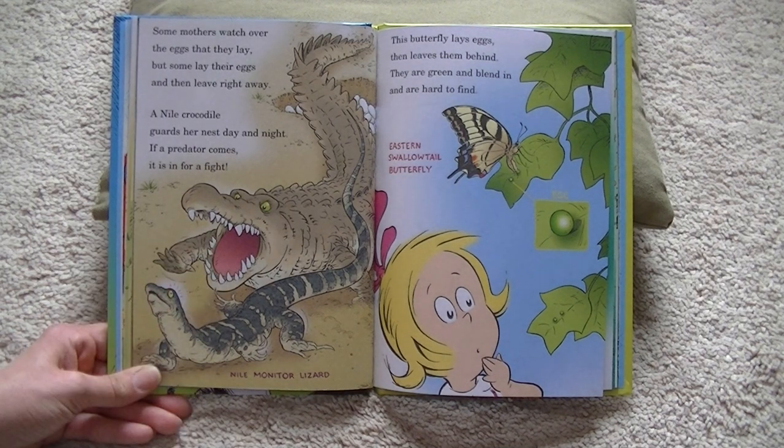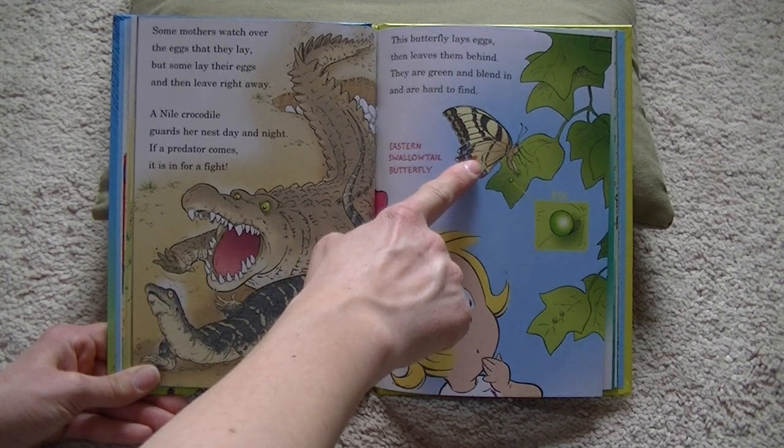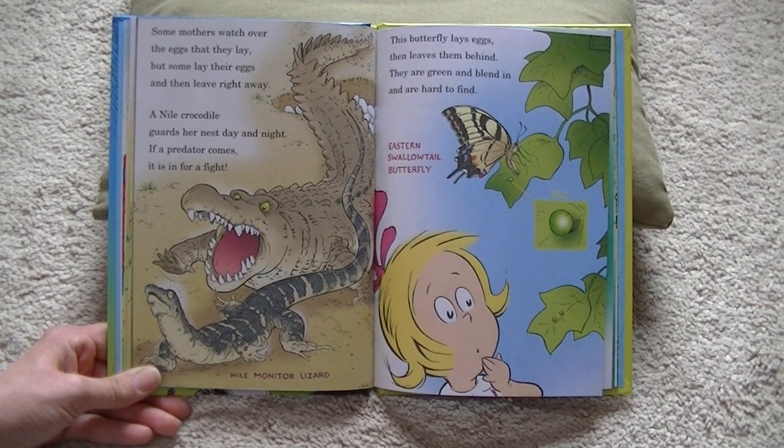A Nile crocodile guards her nest day and night. If a predator comes, it is in for a fight. This is a Nile monitor lizard. This butterfly lays eggs and leaves them behind. They are green and blend in and are hard to find. That is an eastern swallowtail butterfly.